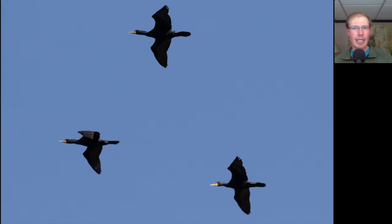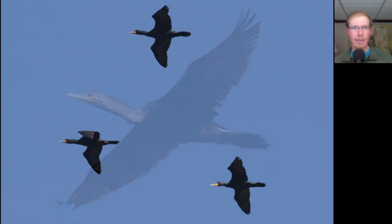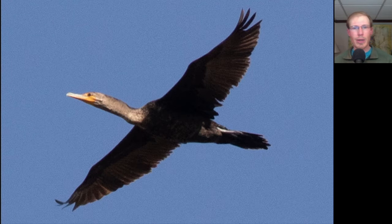Here we have three large dark water birds with long necks. We see some yellow to the face and relatively long tails — these are Double-crested Cormorants. There was one individual in the flock that had a paler neck, which is typical of immature Double-crested Cormorants.